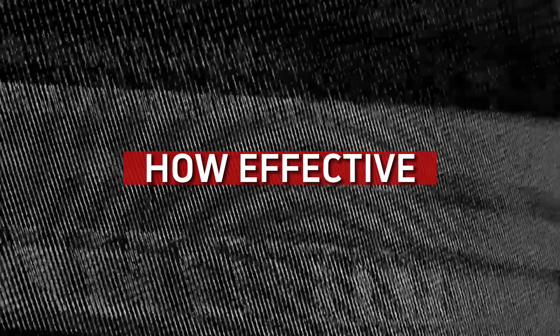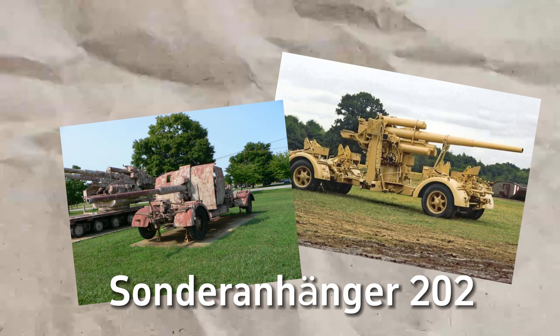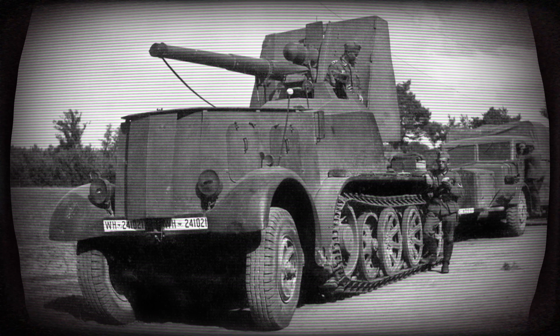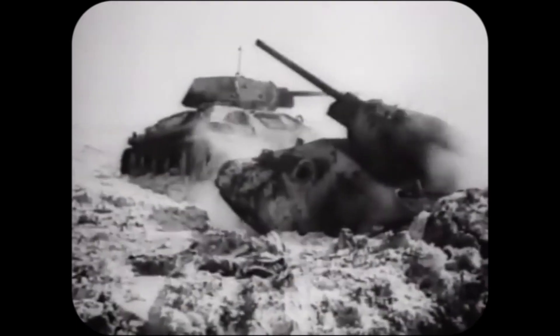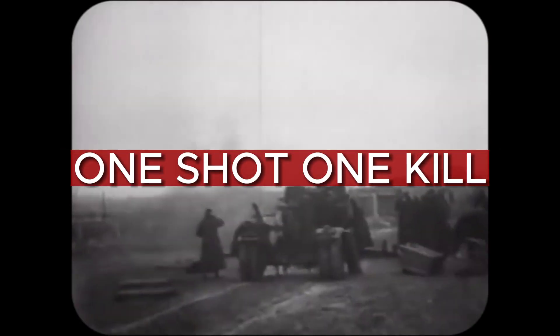One key focus area for the Flak 88 was mobility, and an important part of the setup was the Sonderanhänger 202 trailer, although there were also versions placed on the ground with four supports. The Flak could be fired from a trailer if necessary, but only at low angles, primarily against ground targets. Although the Flak 88 had advantages in accuracy, rate of fire, and high penetrating power, it cannot be considered a one-shot, one-kill weapon.